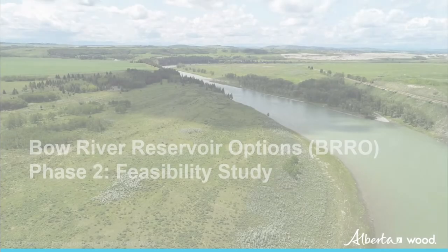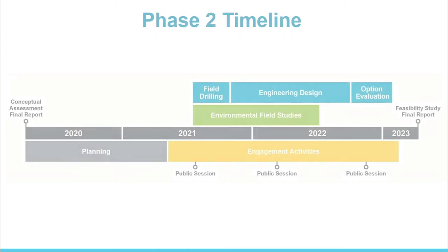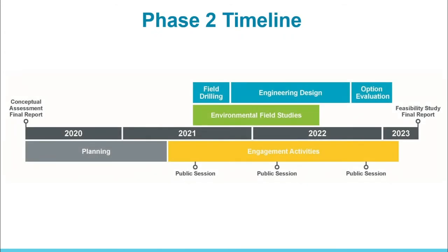Building on the conceptual assessment, the Phase 2 feasibility study will examine the technical feasibility of each of the three options. The study will also assess the potential impacts and benefits of each option by considering a variety of factors such as social, environmental, cultural, traditional land use, engineering, and economic. Cost estimates will also be prepared. Study findings will help the Alberta government decide if there is an option that should proceed to Phase 3, the engineering and regulatory approval process.